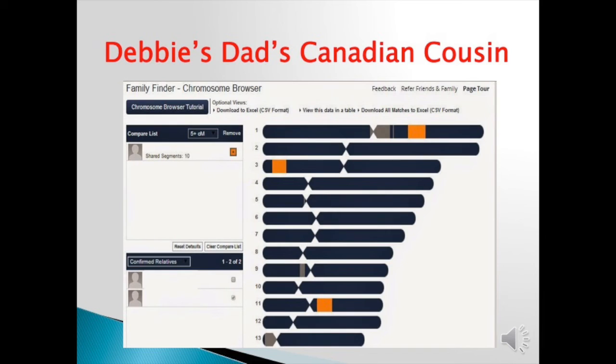Debbie Kennett's dad matched a person in Canada. They didn't know why, because most of Debbie's family has stayed in the UK forever. However, they did lose track of one cousin who showed up in Canada soon after he became missing in the UK. After research through genealogical sources, they discovered that that ancestor — a cousin of her dad — moved to Canada, and now the family is whole again.